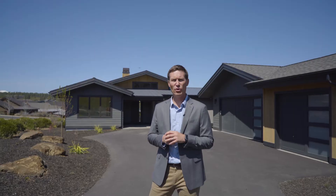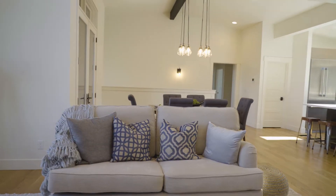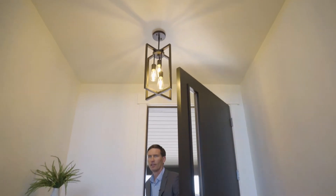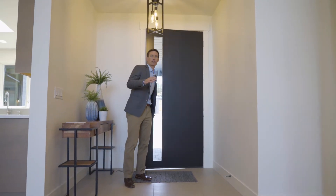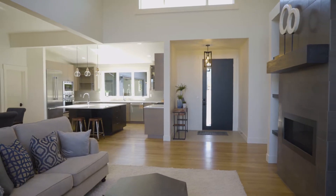This is a beautiful custom home located on lot 14 of the Cascade Vista neighborhood here in Tetherill. When you enter this home, you're greeted by the striking architecture. It's a Northwest contemporary with some mid-century influences and is absolutely on target for what is Tetherill architecture.